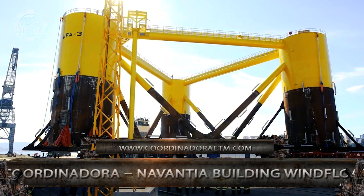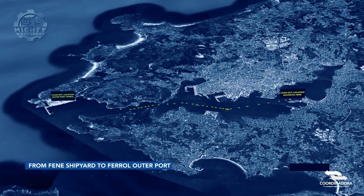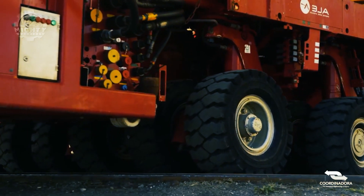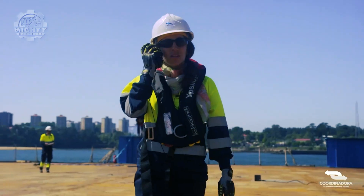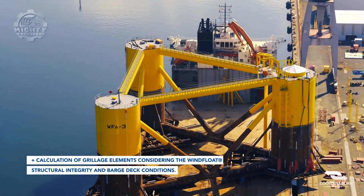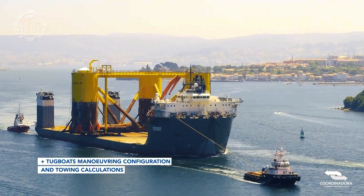Last but not least is the Nevantia Wind Float project, a semi-submersible foundation constructed at the Finet shipyard in Spain. Coordinadora was commissioned to transport the structure, which had MHI Vestas' 8.4 megawatt offshore wind turbine installed on top. They utilized SPMTs to make transportation easier, moving the structure from the manufacturing yard to the wharf. A semi-submersible barge then sent the final structure to Portugal, where it was installed 20 kilometers away from the Viana de Castelo coast, with big structures submerged 100 meters underwater.